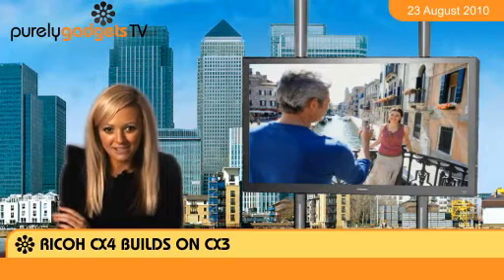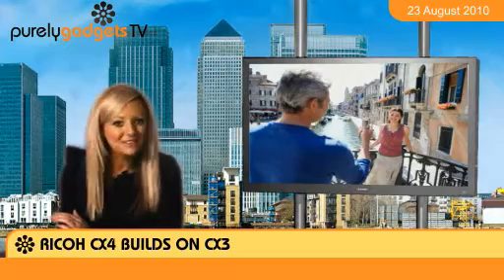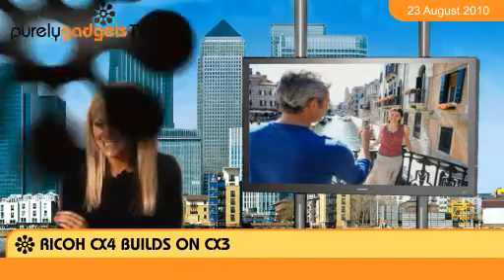The CX4 is out in September, so in the meantime, why not check out all the digital cameras available now here at Purely Gadgets.